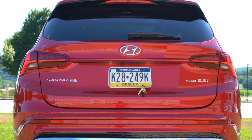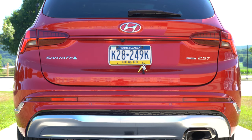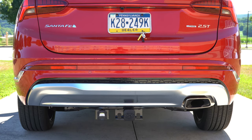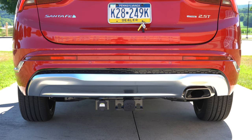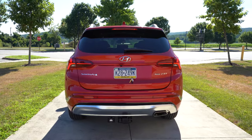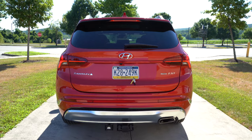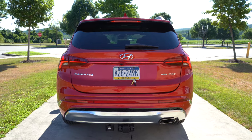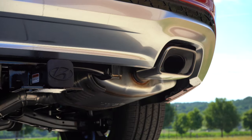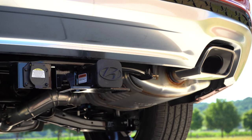Starting up top at the back: body-colored shark fin antenna, rear spoiler with an integrated brake light, rear window wiper, and LED tail lights specific to the Limited and Calligraphy. Santa Fe badging on the rear tailgate — I've always liked that logo with the little sun on the side. H-TRAC badging if AWD-equipped. Silver accents on the lower portion of the rear bumper, and a single exhaust outlet with a chrome tip. Let's go ahead and check out that exhaust clip.